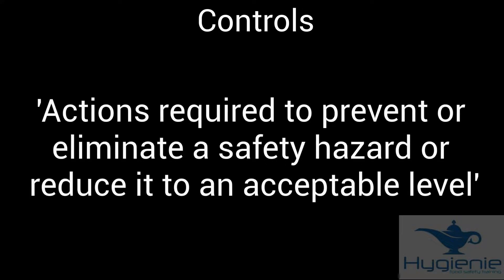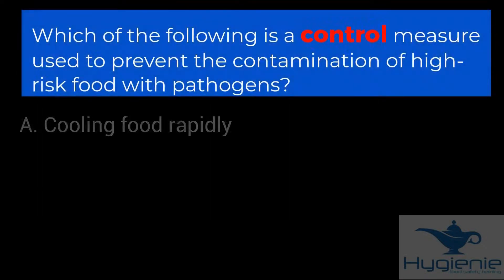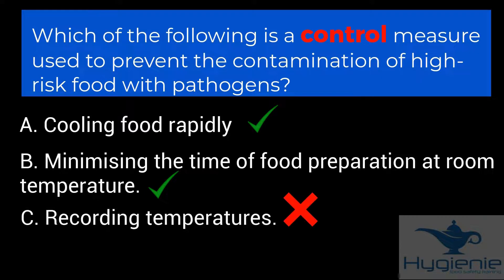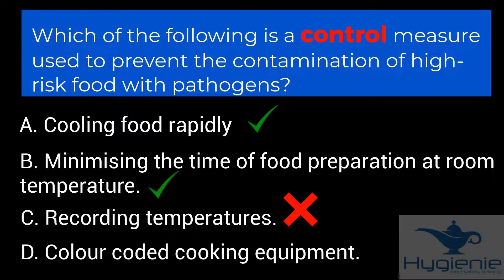Firstly, let's see if all the answers include controls. Remember, controls are actions required to prevent or eliminate a hazard or reduce it to an acceptable level. A — Cooling food rapidly? Yes, this is a control. B — Minimising the time of food preparation at room temperature? Yes, this is a control. C — Recording temperatures? No, this refers to documentation. D — Colour-coded cooking equipment? Yes, this is a control.